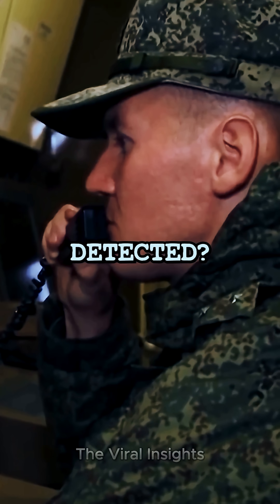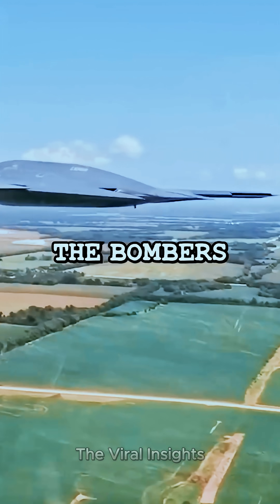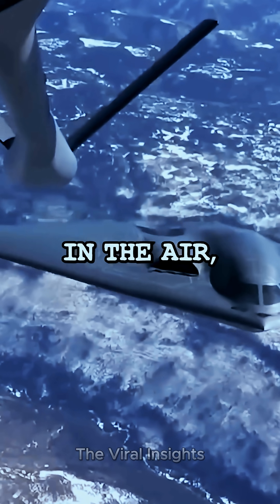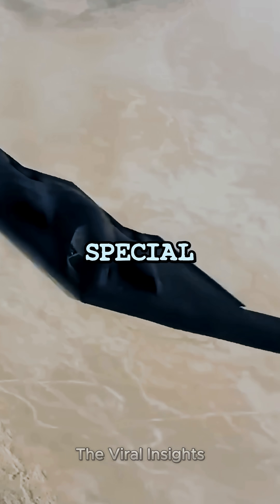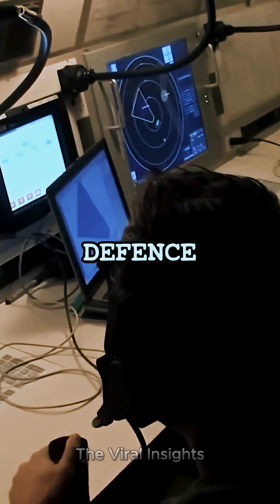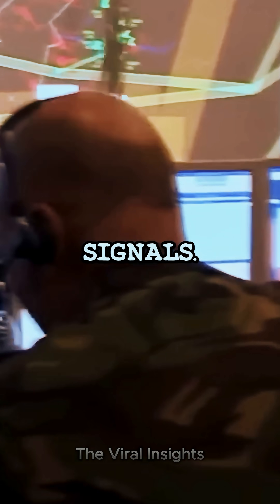So, how was the B-2 detected? Even with its stealth, the bomber wasn't completely invisible. The bombers needed fighter escorts and refueled in the air, so they had to talk to air traffic control using strong radios and special call signs. The Serbian air defense tracked the B-2 by listening to European air traffic, and skilled Serbian operators noticed these signals.